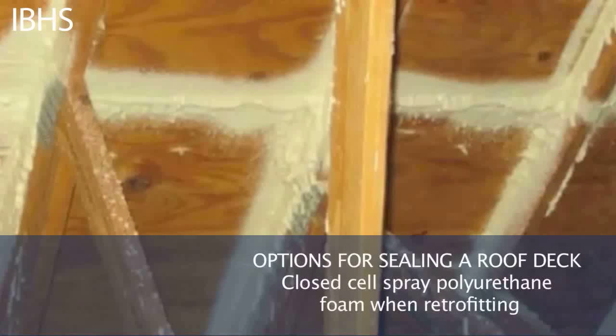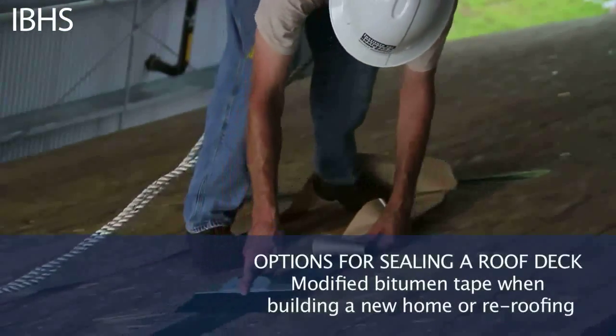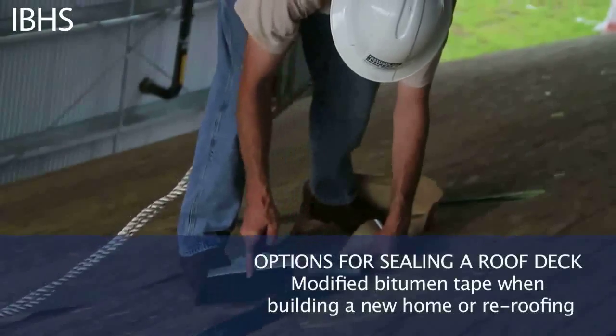Options for homeowners to seal their roof deck include closed-cell foam adhesive and modified bitumen tape, which is applied over the seams of the roof deck. Sealing the roof deck will go a long way toward keeping wind and water out of your home.